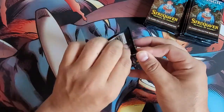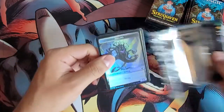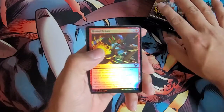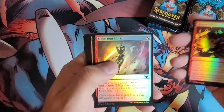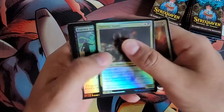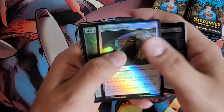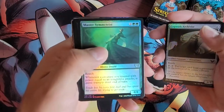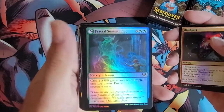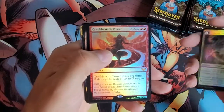Alright, getting into it. We've got an Inkling token, Heated Debate, Make Your Mark, Spiteful Squad, Essence Infusion, Cogwork Archivist, Master Symmetrist, Rip Apart, Fractal Summoning, Crackle with Power — and our first mythic rare.